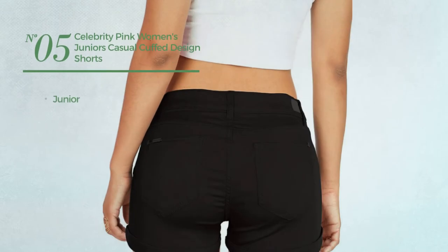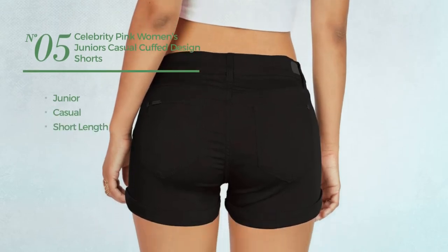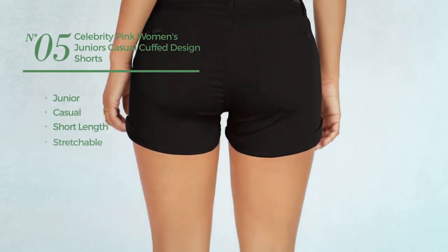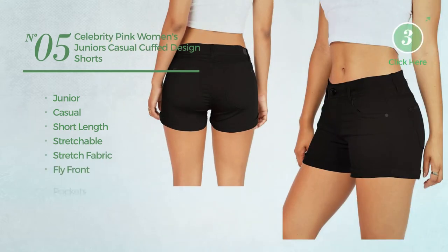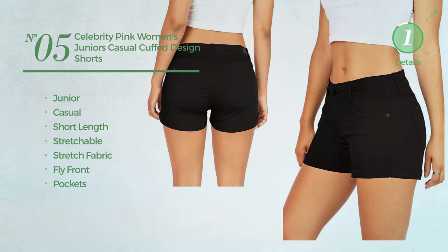Number 5. A Junior Casual Short Length Shorts, produced with Stretchable Stretch Fabric. This shorts includes Fly Front and Pockets. Available in 8 other colors.